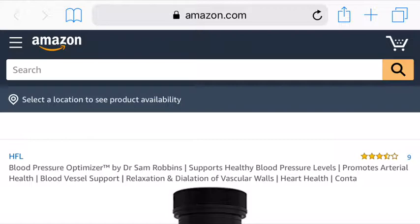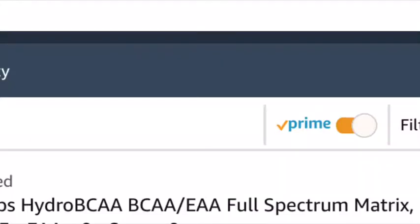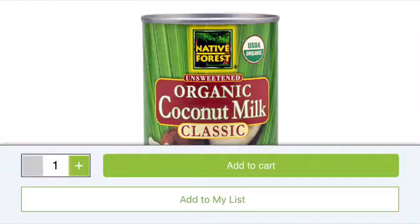Item sixteen: Amazon Prime. Nothing beats supporting your local economy, but for items you simply can't find locally or need fast, you can get amazing stuff at Amazon Prime — from Native Forest organic BPA-free coconut milk to natural nori sheets, wild planet sardines, and nearly all personal care and detox care products.